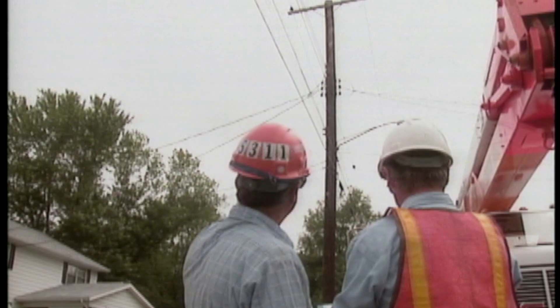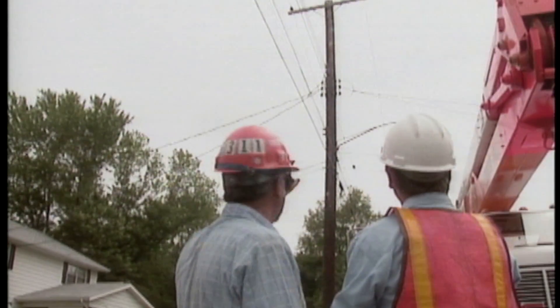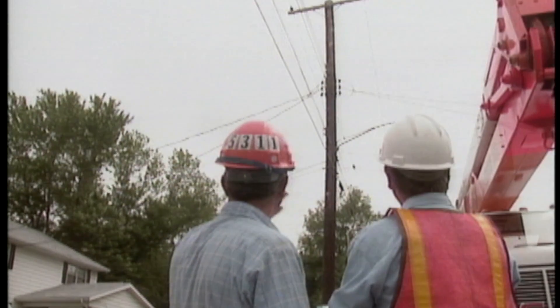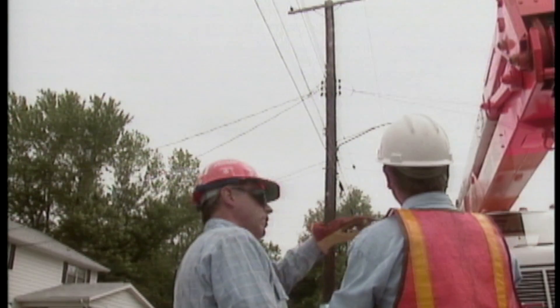During the tailgate, the crew reviews what to do should an accident occur and discusses how and where it would be best to bring the boom down quickly if necessary. Traffic devices protecting the work area are moved to include the area where the boom would be brought down in an emergency.